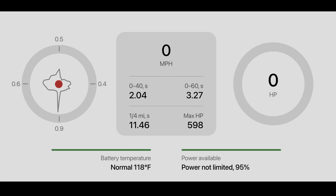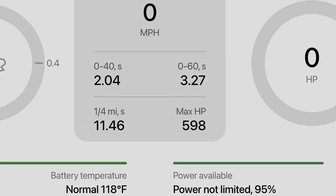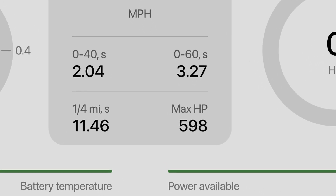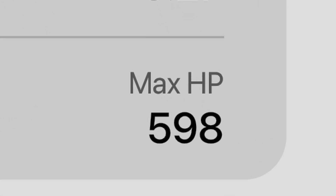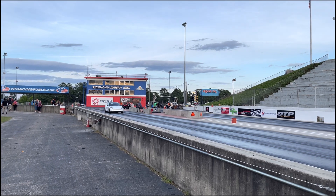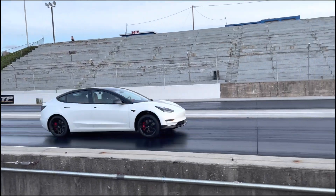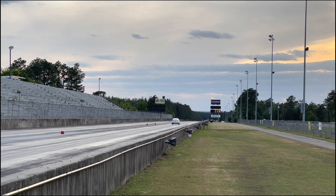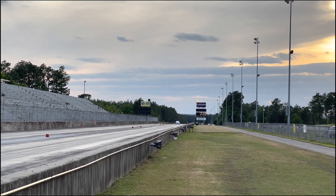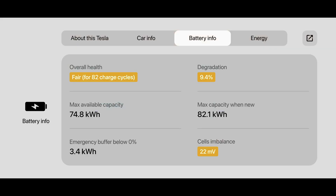I saw a maximum of 598 horsepower on the acceleration screen. This value indicates what the power coming out of the battery is — before the motors and the single speed transmission. There are some losses there, so this value is much higher than actual wheel horsepower. I estimate that when the TestLogic app shows 598 horsepower at the battery, that is probably 525 horsepower at the wheel — about a 12% loss from battery to wheels, which is completely plausible. My car is older and has some degradation, so it might be possible to get above 600 horsepower with a new car.